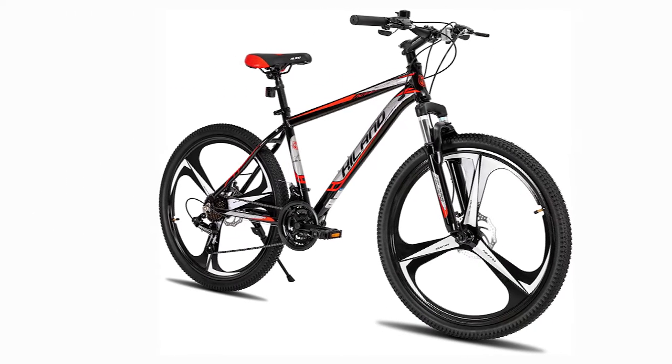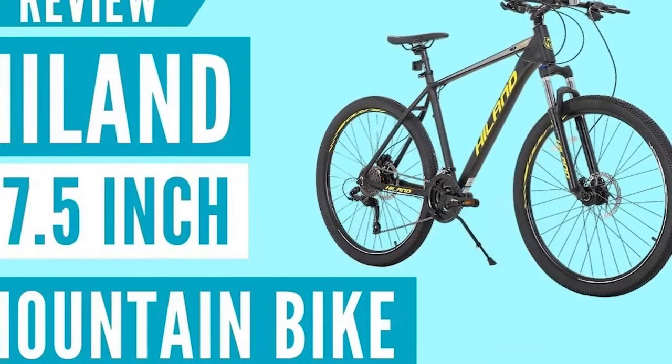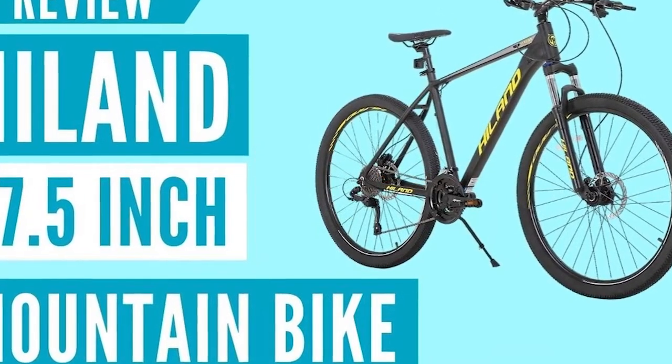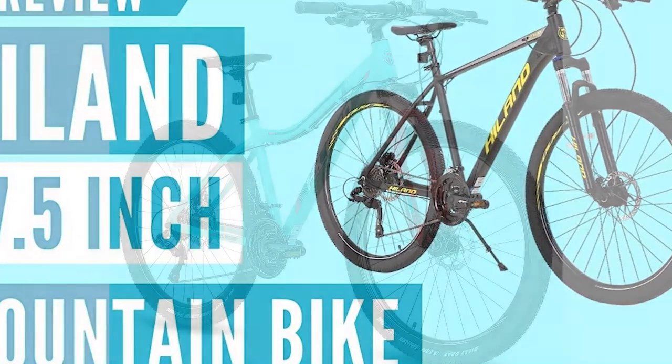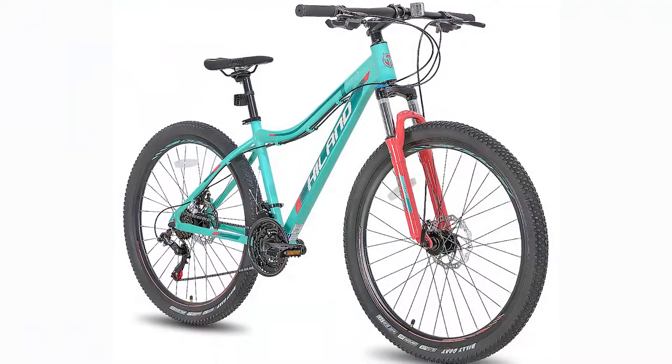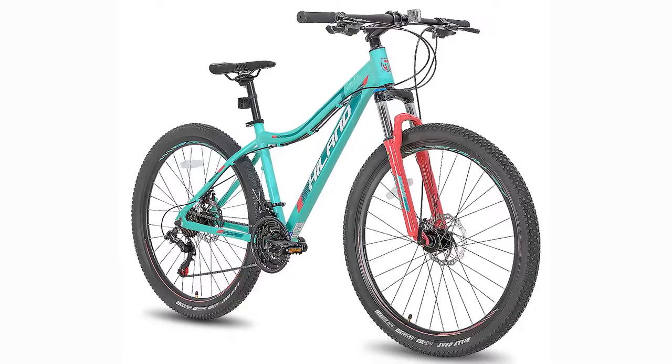Number 1: Hill and 27.5-inch 21-speed mountain bike. Let's take a look at this good choice in picking a mountain bike — the Hill and 27.5-inch 21-speed bike. This bike is made of aluminum, and its frame and suspension fork are very reliable.